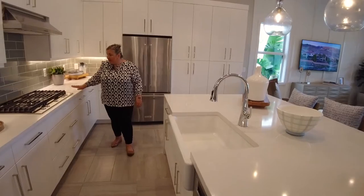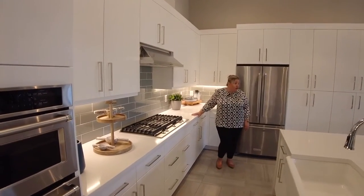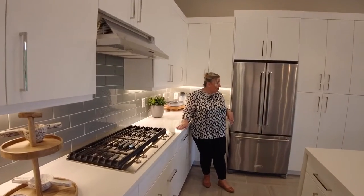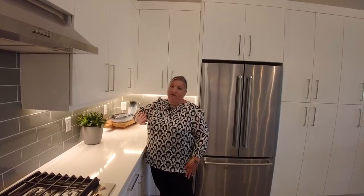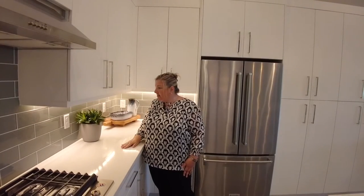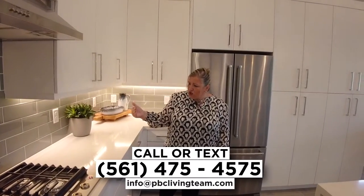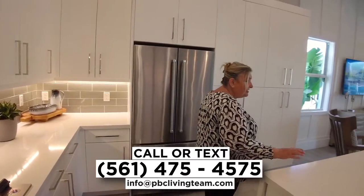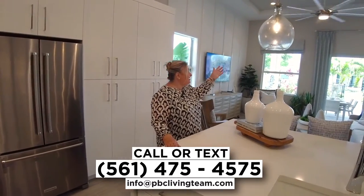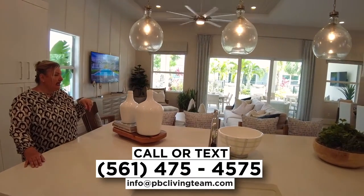The gas stove is something you'll see a lot in Florida, especially with so many people cooking at home. This area also has a huge amount of storage, which is great. There are no glass-front cabinets — everything is covered and clean with a very modern, sophisticated look. The subway tile with the darker color really works with the lightness of the countertops. You've got outlets, pendant lights, and of course a fan — a necessity in Florida.